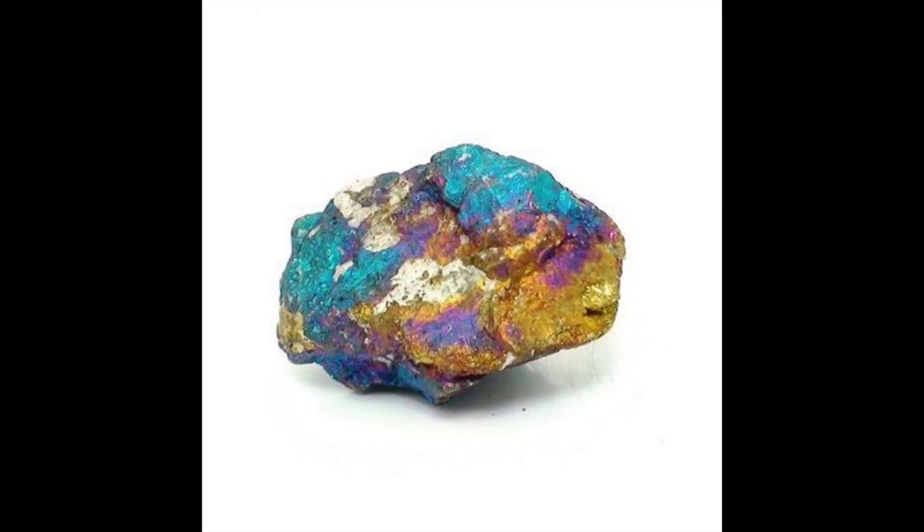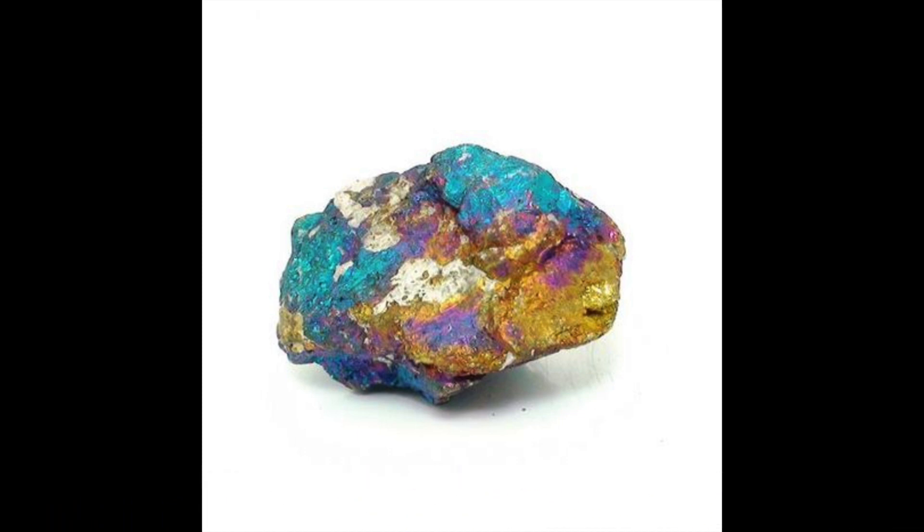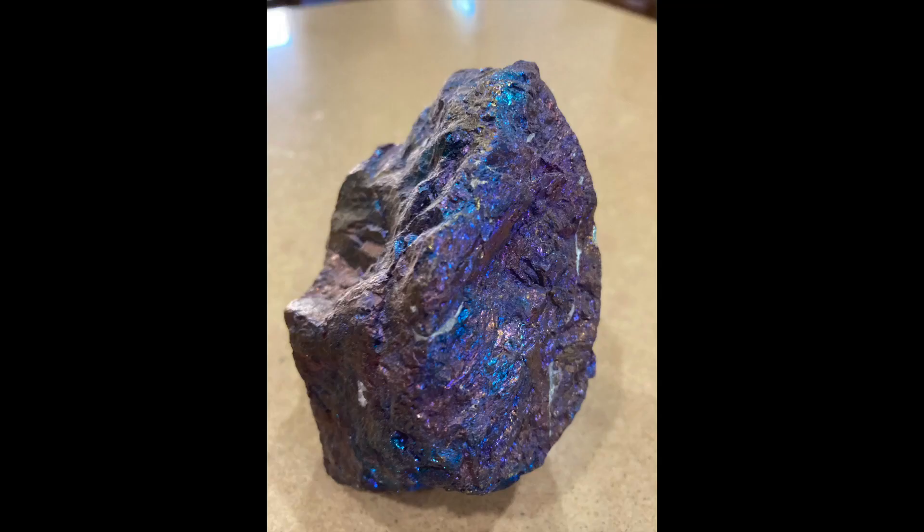Chalcopyrite has a tetragonal shape and when rubbed against a ceramic tile, it has a distinctive black streak with green flecks inside. This is different than pyrite, which has a greenish-brown streak, and gold, which has a yellow streak.